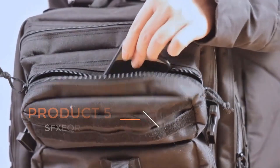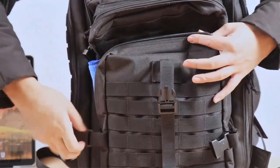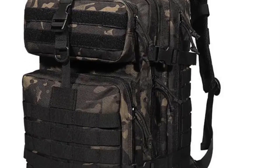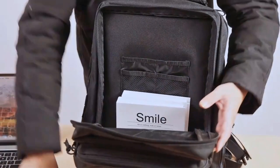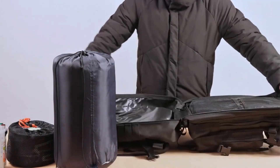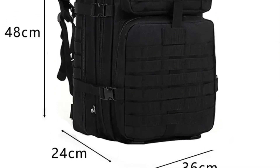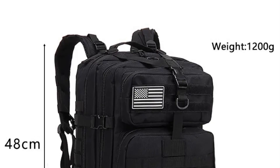Product 5: SFX EQR Military Backpack. The SFX EQR Military Backpack is a high-capacity, rugged backpack designed for outdoor enthusiasts and military personnel. With a 45-liter storage capacity, it offers ample space for gear and supplies needed for camping, hiking, trekking, and hunting. Crafted from durable nylon materials, it is suitable for rough and challenging environments. Its tactical design makes it a popular choice for dependable and versatile use, with multiple compartments and pockets for efficient organization and easy access to gear.